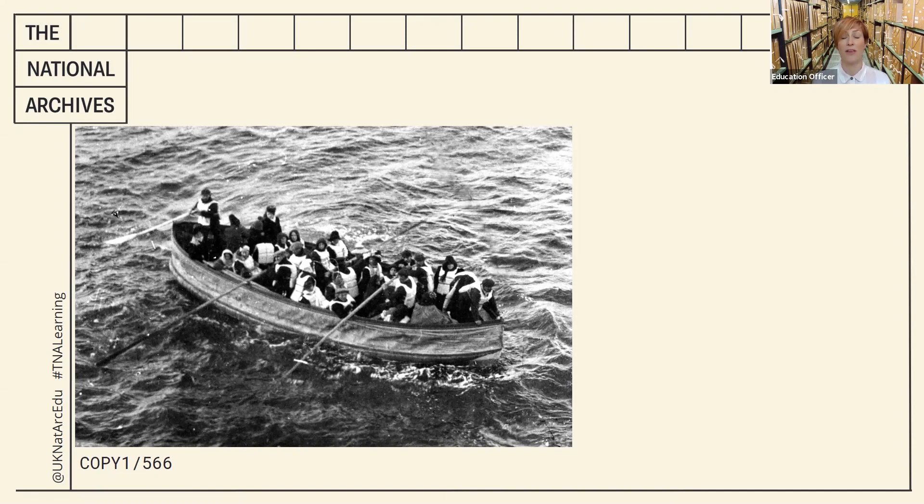It also contained two of the youngest survivors, brothers aged just two and three years old. The document code is Copy 1/566, which means it comes from our copyright files.